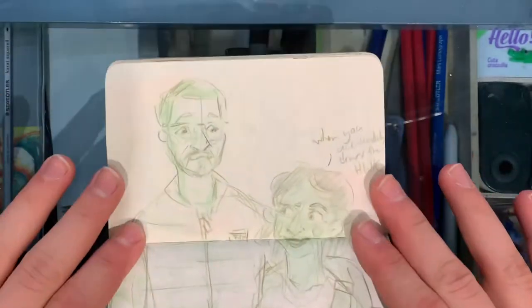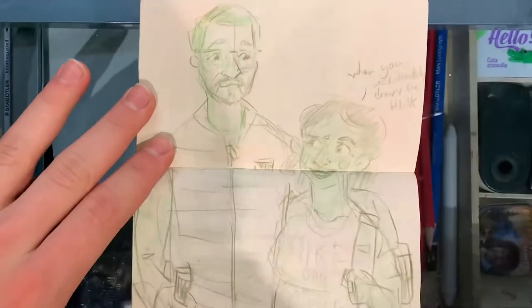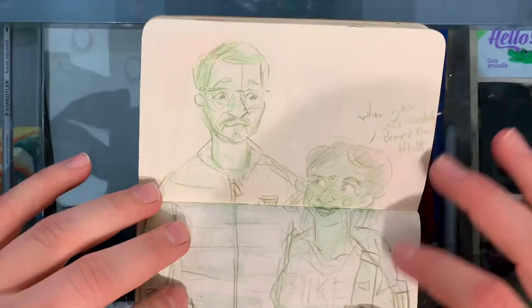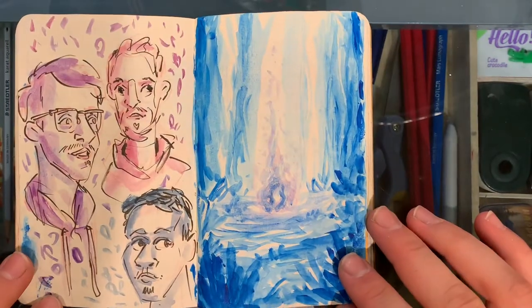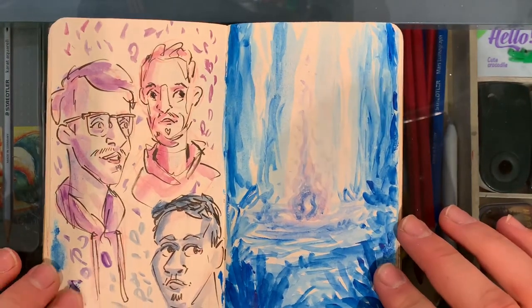And then here we have an elderly hiking couple. I was only using green and I wanted the wife to be a darker skin tone, but I just painted it green and it looks like she's the Hulk — so that kind of backfired. Here we have a stylized landscape with some magical fire in the middle and some faces.